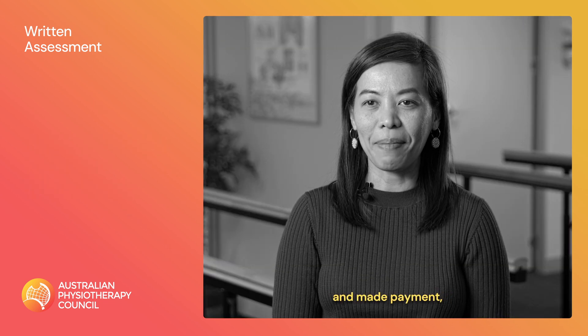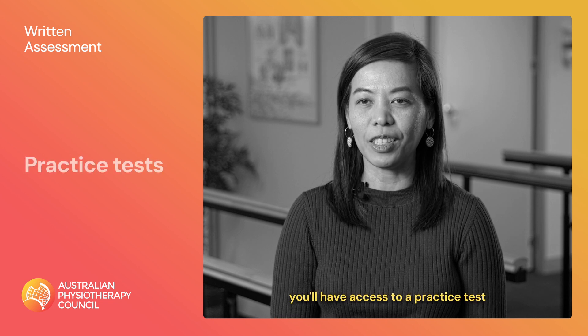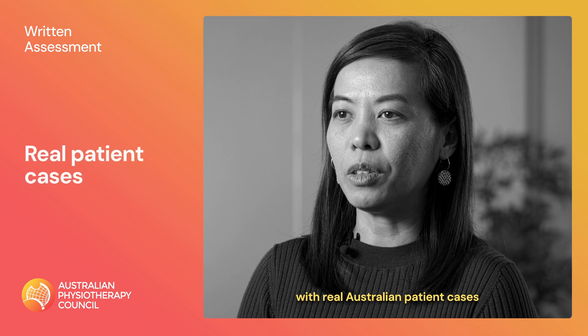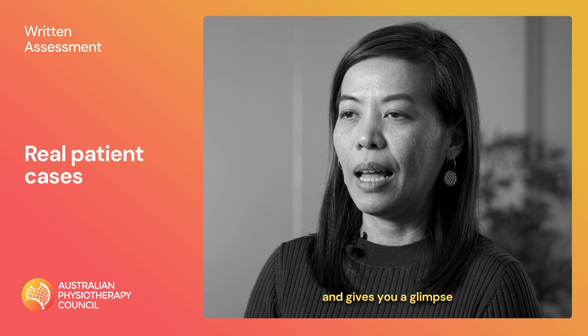Once you have applied and made payment, you'll have access to a practice test to help prepare yourself with the exam format. The exam is designed with real Australian patient cases and gives you a glimpse of what to expect as a physiotherapist working in Australia.